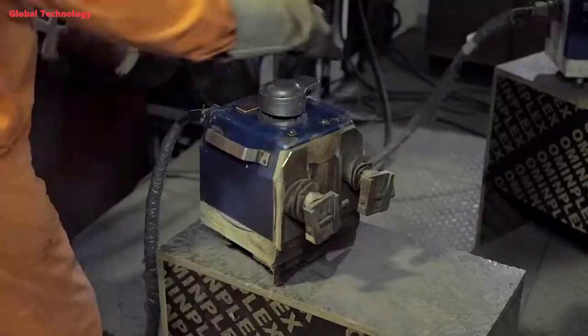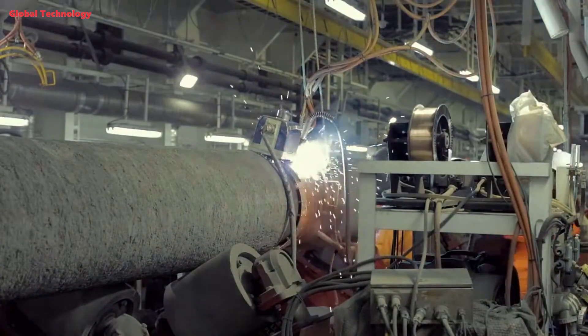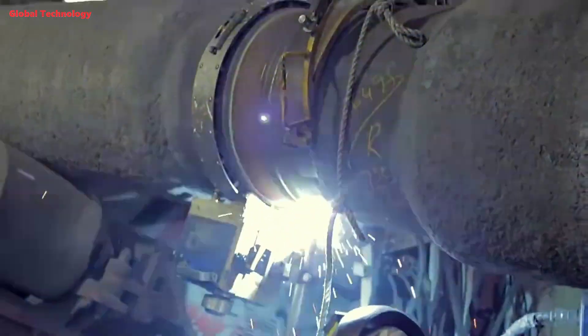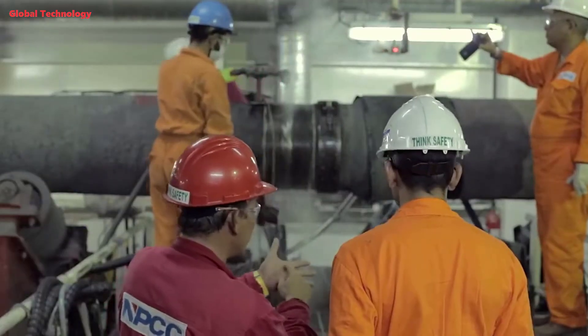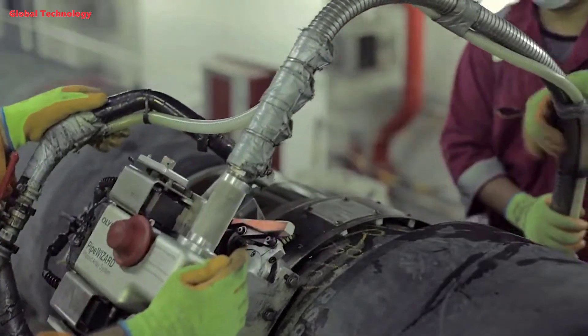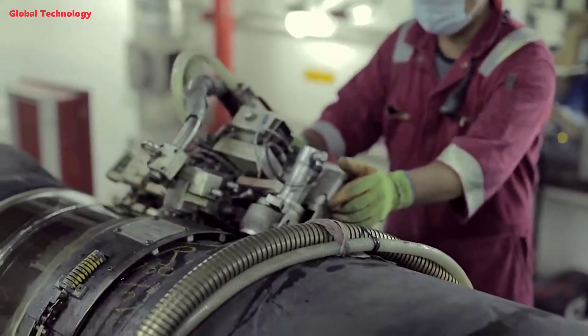Various welding techniques are deployed, each tailored to the pipeline's diameter, material, and operating conditions. After the welding process, the weld area undergoes meticulous grinding and cleaning to remove any slag, excess weld material, and surface imperfections. Then a field joint coating is applied to protect the welded joint from corrosion and external damage; the coating material is typically a high-performance epoxy or polyurethane resin that conforms to the pipeline's outer surface.